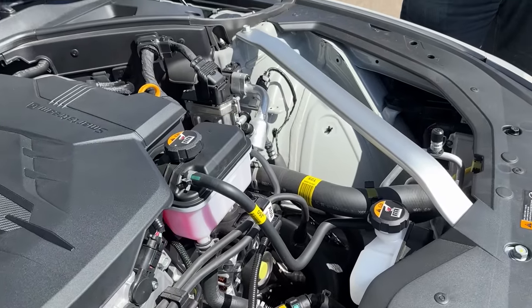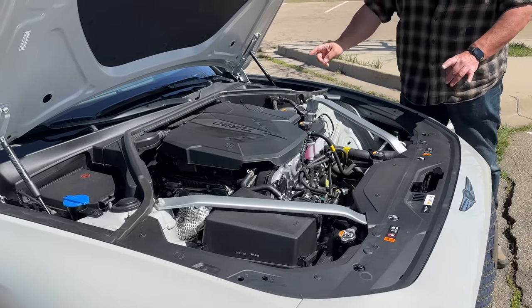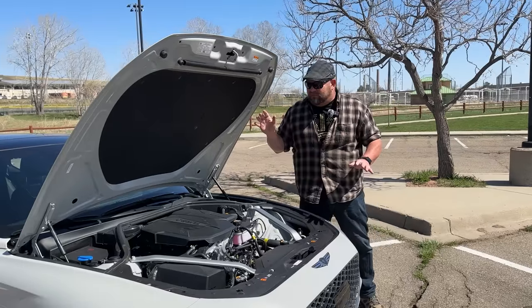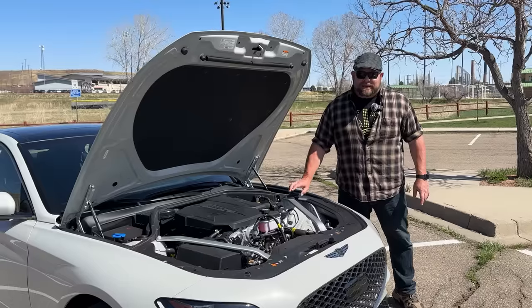The 6-speed manual is no longer offered. I am bummed about that, because this is one of the few cars in its class that at one point had one. But for what you're paying, this is the performance bargain. This is compared against Audi, BMW, Lexus, Infiniti — you name it. In terms of four-cylinder turbos, this is one of the top dogs, and for the money, it's impressive.